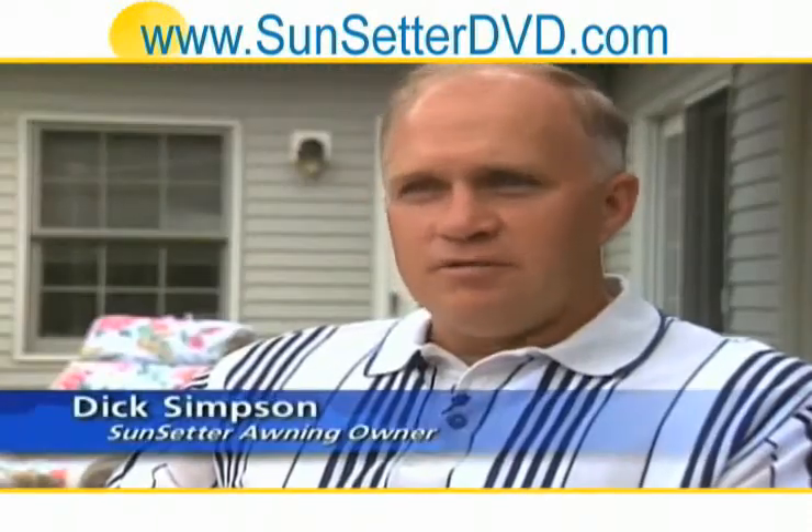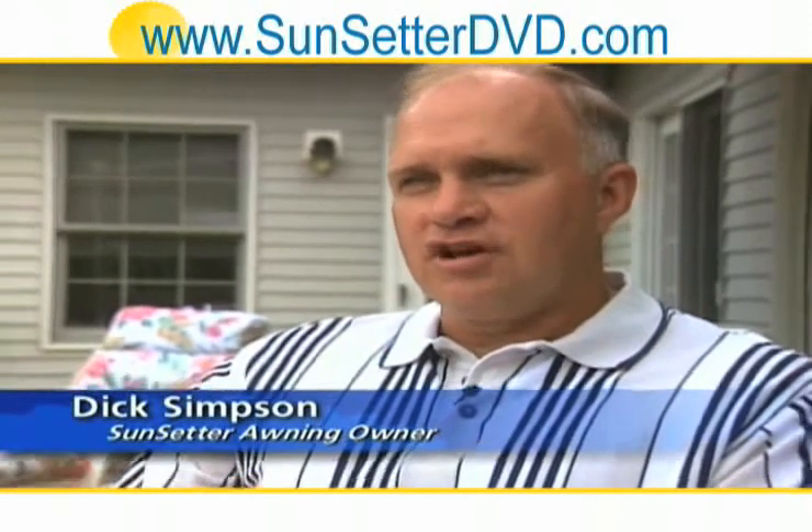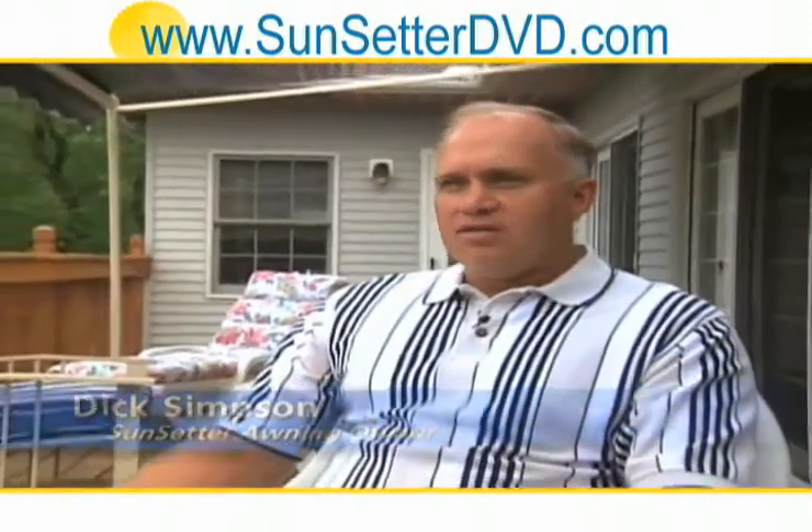Out here it's probably in the mid-90s right now, the sun is out, and without the awning it was unbearable out here. So with the awning, I'm gonna come out here, sit in the chair, relax, take a nap, read — and that's why I got it, so I could use my deck.